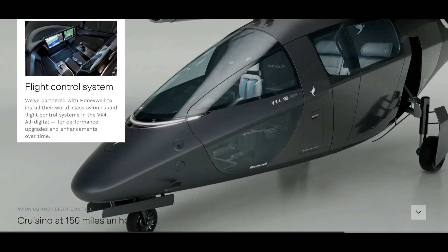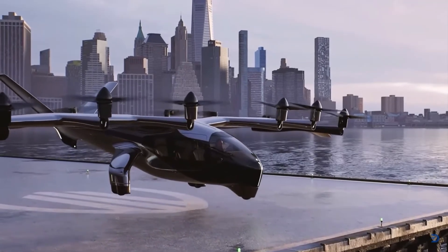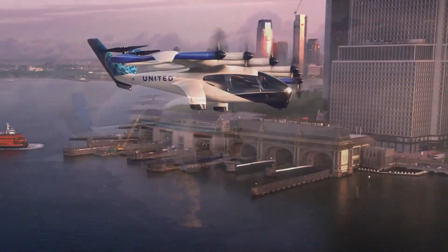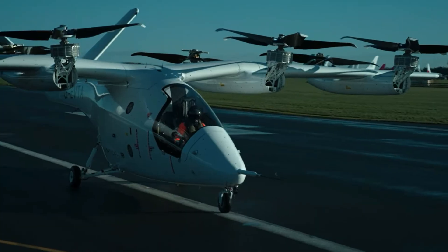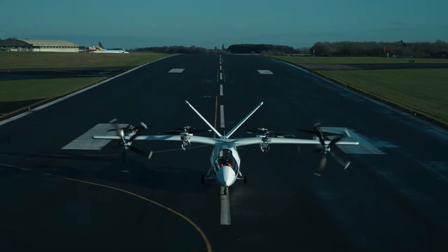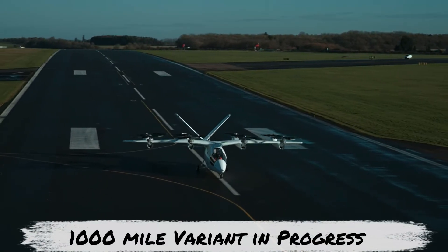This difference impacts the range and mission profile. The Midnight can fly up to 100 miles but is optimized for short urban hops of 20 to 50 miles. The VX4, meanwhile, is aimed at longer intercity missions of up to 100 miles, with plans for a hybrid variant capable of 1,000 miles.